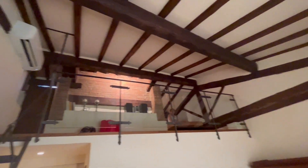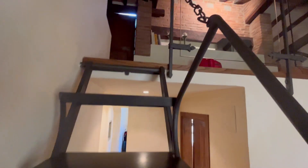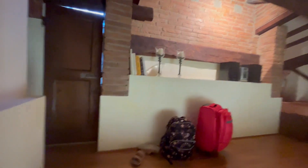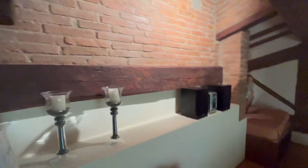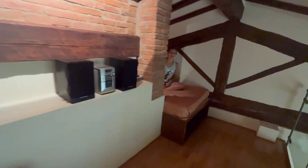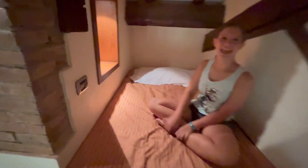Yaya gets the loft. Up in the very, very, very tippy top is Maya's little apartment. She gets a stereo and her little bed. Look at this little light — it's so cute.